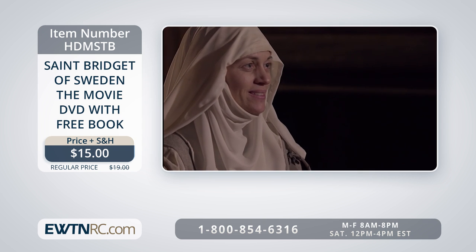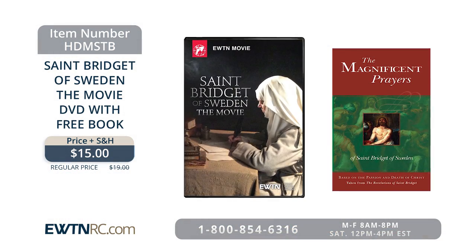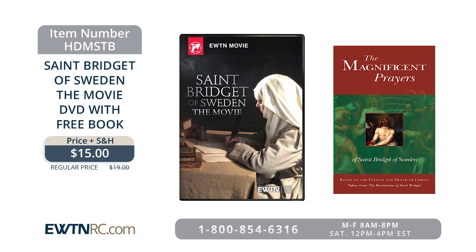The running time is 90 minutes. When you purchase this DVD, you'll receive a free book — The Magnificent Prayers of St. Bridget of Sweden. Based on the passion and death of Christ, these prayers are an easy and efficacious means of meditation on our Lord's passion and death. The book also features illustrations. You can buy it as part of the set, but you may also order it separately — it would be a wonderful and inexpensive book to give your family and friends.